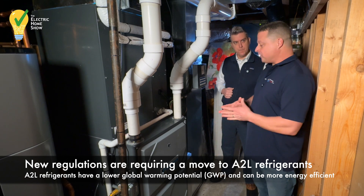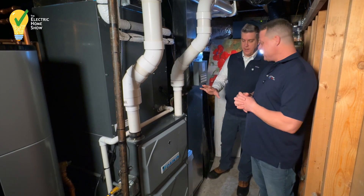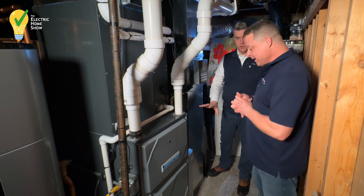A lot of people like the gas furnaces — it's like a blanket. This system has a gas system in it, so it's dual fuel. Right.